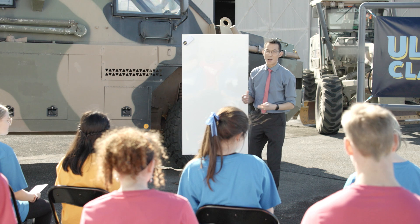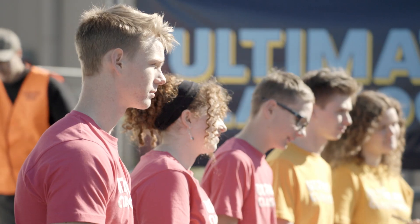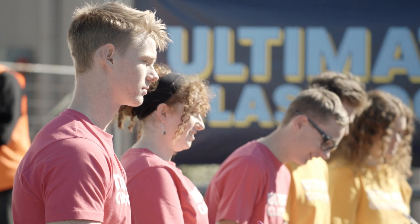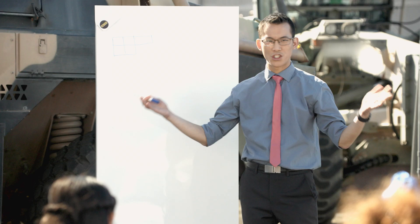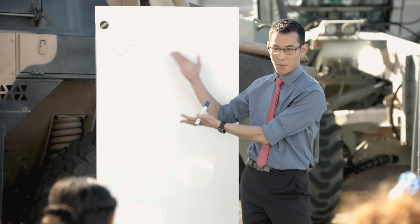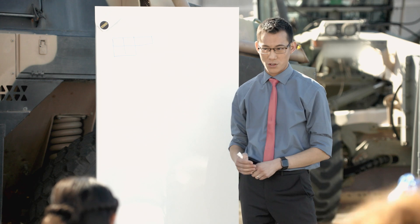Let me introduce you to one of my favorite kinds of shapes — I'd love you to draw this with me. This is a pentomino. You've heard of dominoes before, right? Dominoes are two squares joined together. A pentomino has five squares joined together.